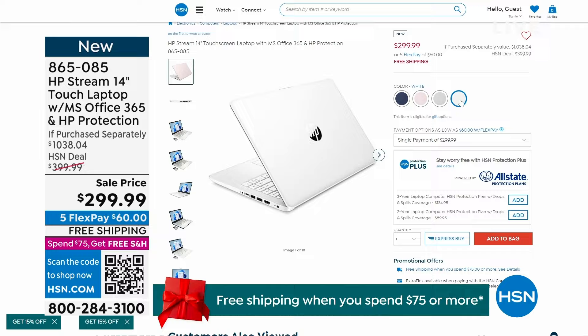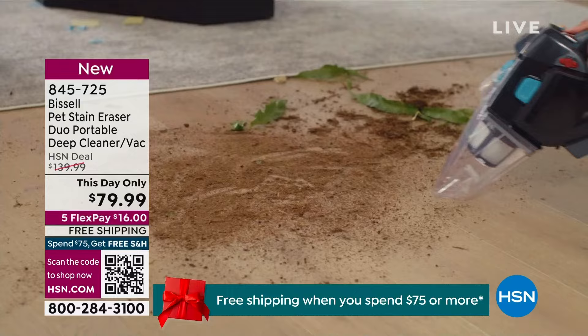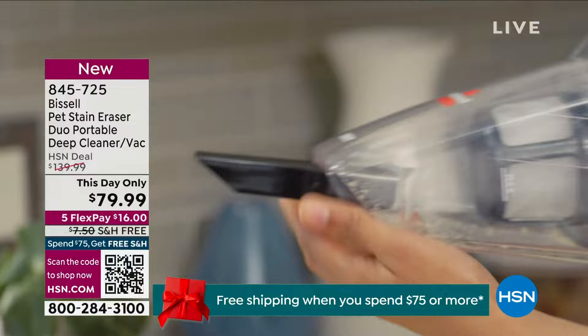Also coming up this hour, we've got an item from Bissell — the Pet Stain Eraser Deep Cleaner. Usually when you get a stain in your carpet it's not wall-to-wall cleaning, it's usually spot cleaning. This is a deep cleaning tool for your carpets, area rugs, and upholstery. It also operates as a vacuum, and it's $79.99 instead of $139.99 — an amazing deal.